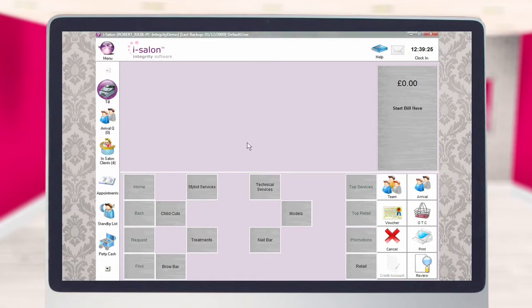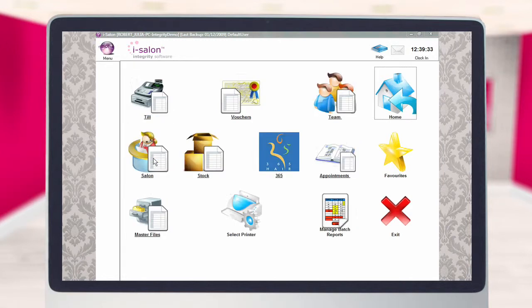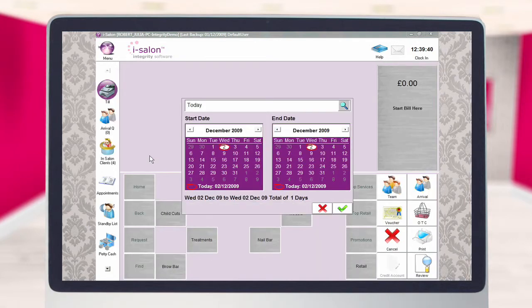When you wish to view or print your petty cash report, select the menu icon located at the top of the main screen. Select the reports icon, then select the till icon located within that folder. The petty cash report can be found within the till folder. Select the start date and end date of the report from the two calendars, then select the green tick to continue.